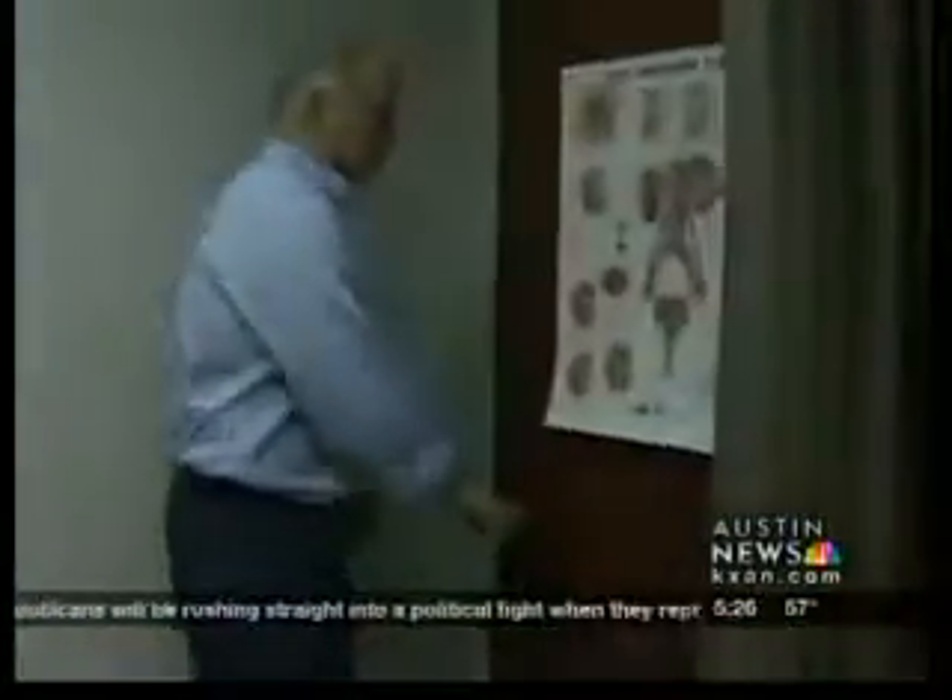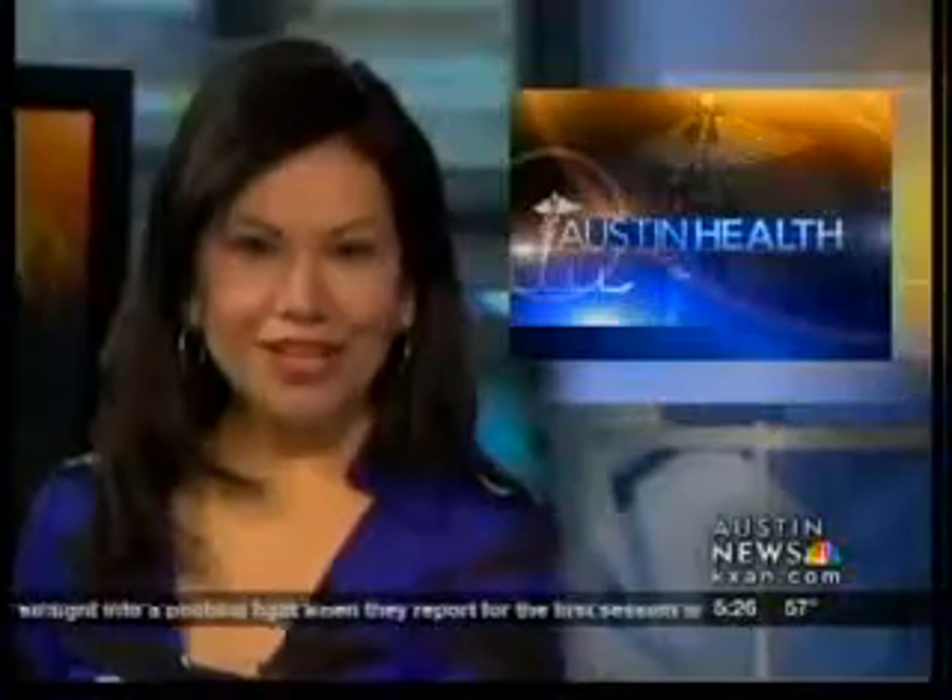Kate Wadah, KXAN Austin News. The doctor says most kidney stones develop in the body due to not enough water and way too much salt. If you frequently develop kidney stones, changing your diet could help you out a lot.